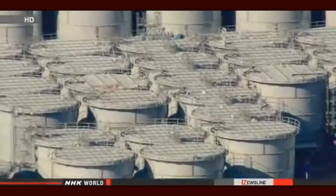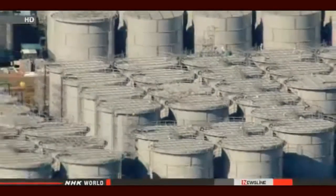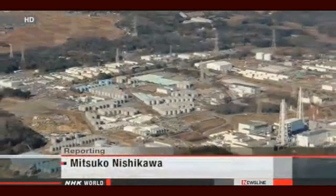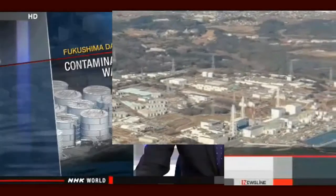The measure proved effective at the U.S. nuclear facility. However, some believe it won't be as successful with the salty water that has accumulated at the Fukushima plant. Tokyo Electric plans to assess the test results to decide by late February whether to fully introduce the measure.